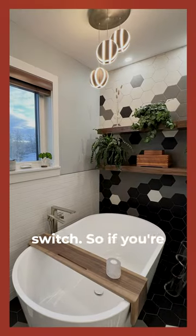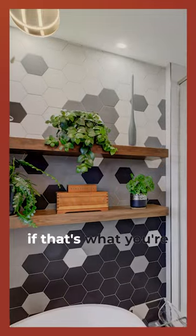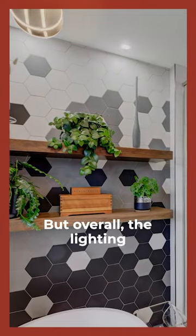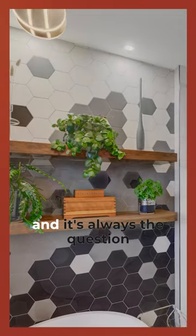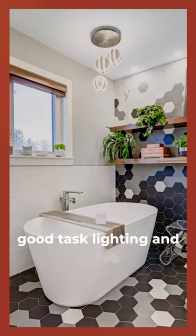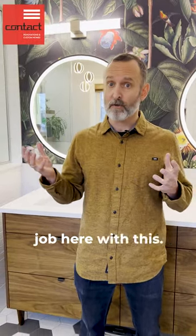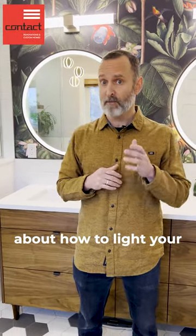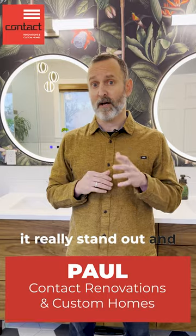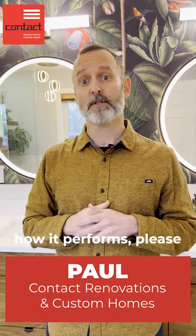Everything's on a dimmer switch, so if you're in here soaking in the tub you can control the lighting down to something super chill if that's what you're looking for. Overall, the lighting works really well together — it's always the question of balancing what looks great, what provides good task lighting, and what helps to make your space remarkable. If you have questions about how to light your space and make it really stand out and super practical in how it performs, please do reach out.